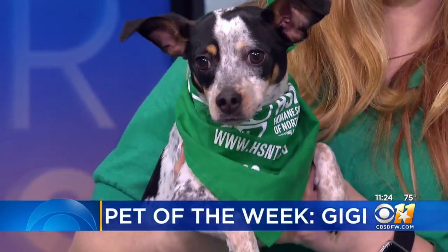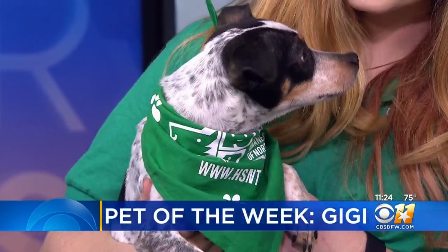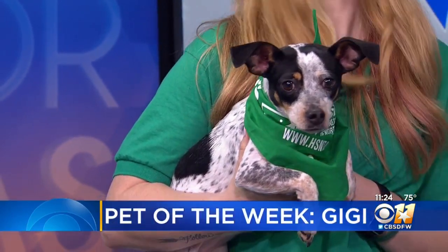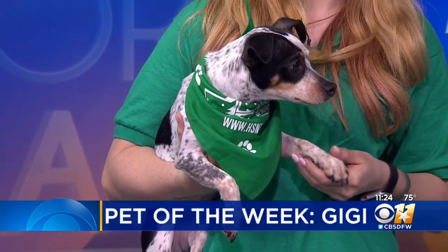Our pet of the week is Gigi. She is a three-year-old rat terrier mix. Gigi wants a nice family with kids and maybe another dog to play with. She's a little bit shy at first, but she does warm up quickly. Gigi's available at the Humane Society of North Texas at their East Lancaster location.